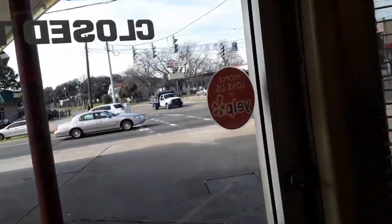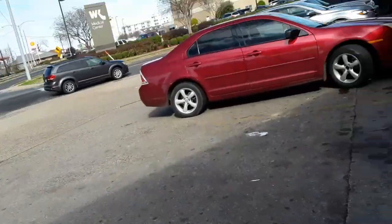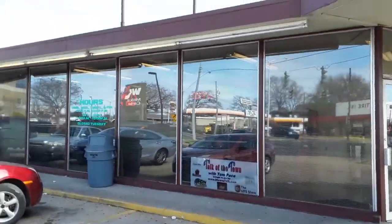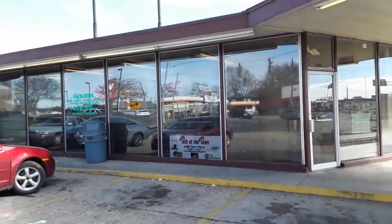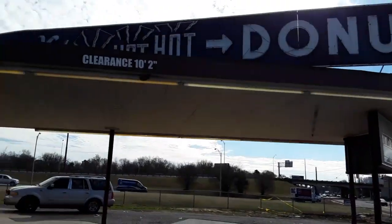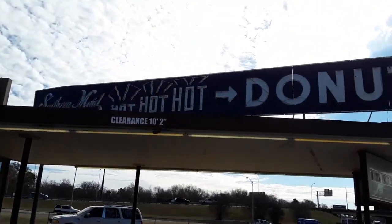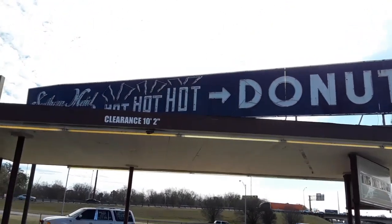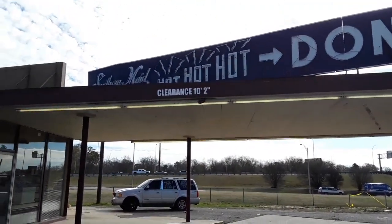I'm going to go outside. I just wanted to show you how small this building is. They do have a drive-through now, but back then everything was windows and stuff, or you'd go inside and it'd be real short. There's another sign — Southern Made hot, hot donuts. Clarence — ten foot two inches. You go under that, you're tearing that up.